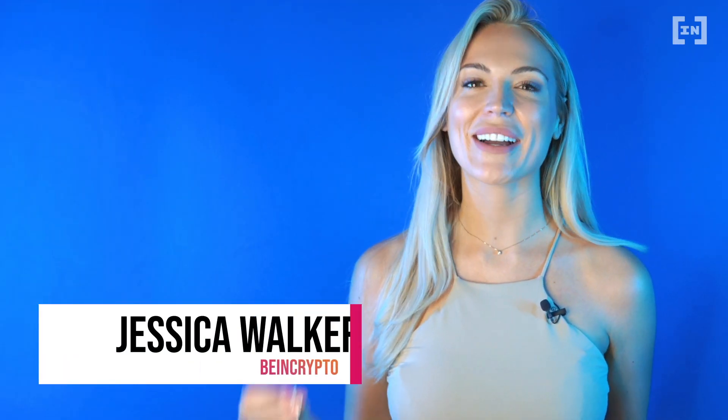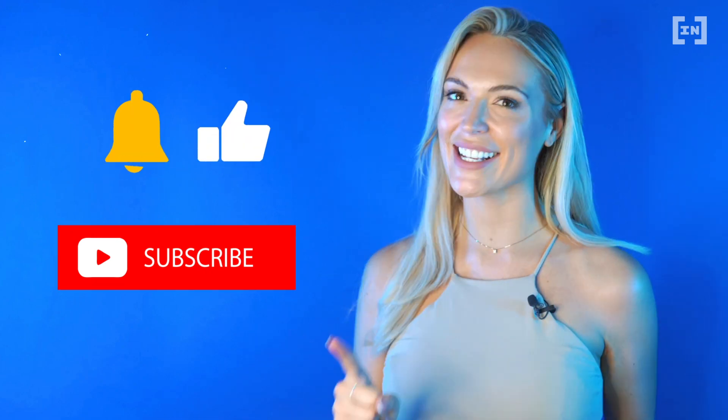Welcome back to Being Crypto. If you are new here, please subscribe to help support the channel and get us to 10K.